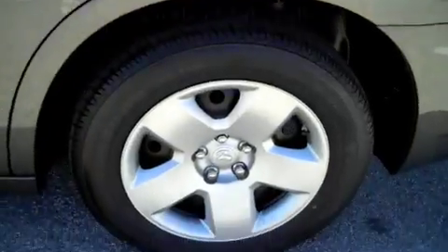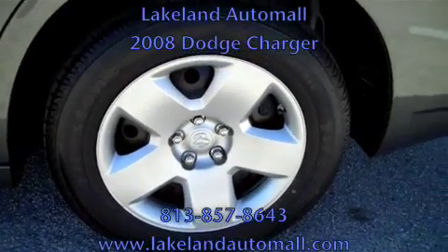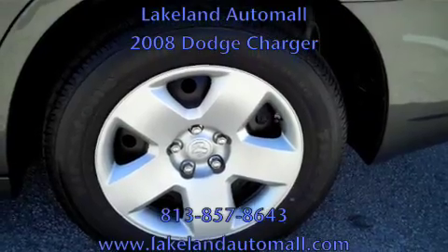Bridgestone rubber — gorgeous, good tread all the way around this vehicle. Bridgestone tires.